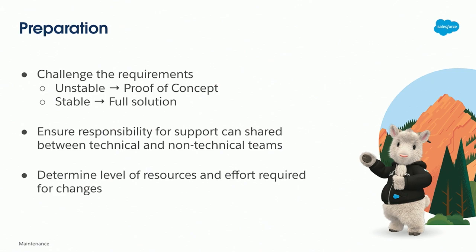The shared responsibility aspect goes back to reporting — it should not have to be a ticket to the technical team for reporting, building out a dashboard, or anything like that. And then determine the level of resources required. This goes back to senior-level members having to be involved with every change because it's so complex. These are things to consider especially given the size of your team and how many people you have available for support.